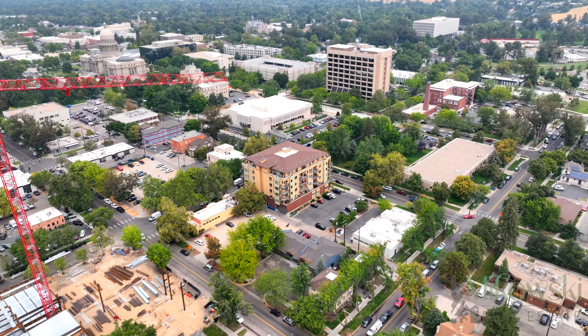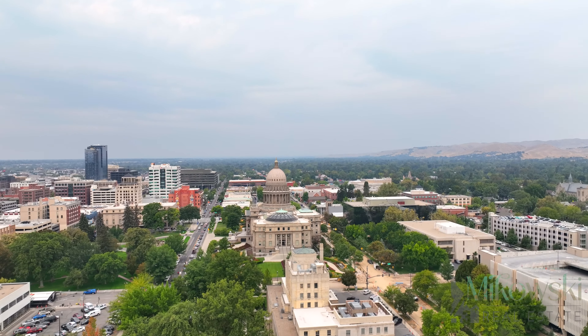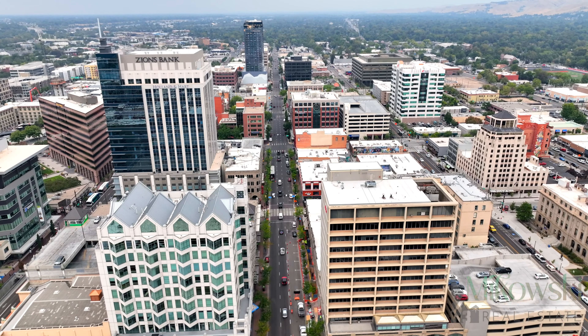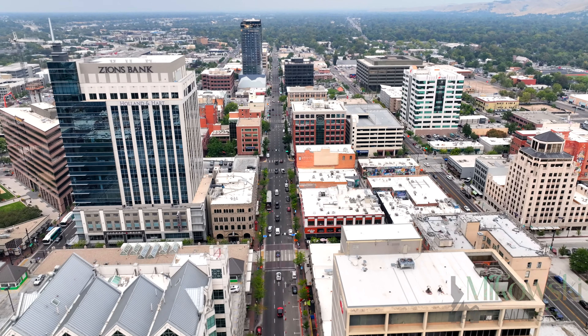Located just blocks from Boise's best amenities including coffee shops, farmers markets, St. Luke's Hospital and Children's Hospital, CenturyLink Arena and Grove Plaza, cultural activities, and dining on 8th Street, this home puts the vibrant city lifestyle right at your doorstep.